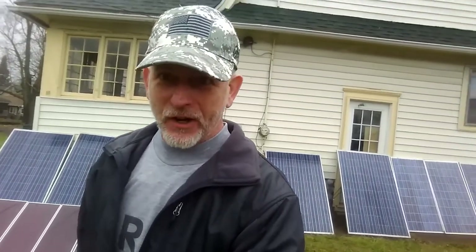One solar panel at a time on an extremely tight budget — for eight and a half years I'm now at 26 solar panels, so it's very very simple. I'll show you the tricks and the tips.